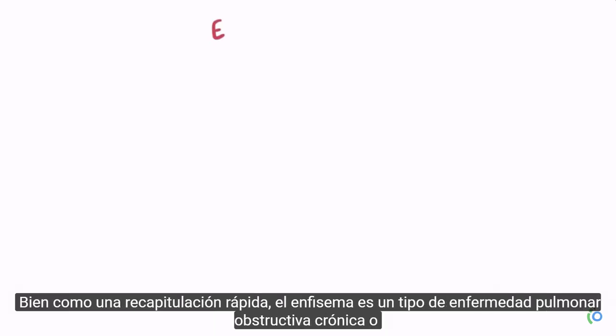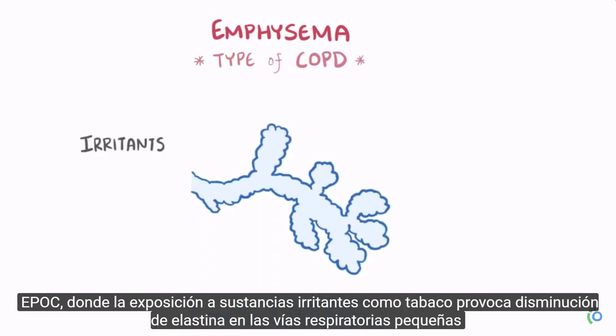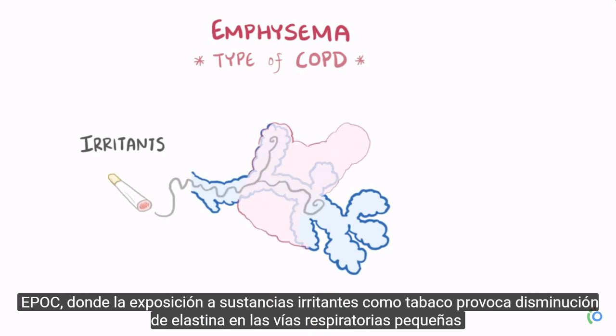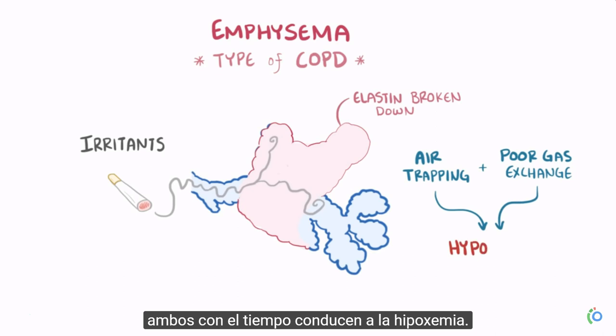As a quick recap, emphysema is a type of chronic obstructive pulmonary disease, or COPD, where exposure to irritants like smoking causes elastin in the small airways and alveolar walls to be broken down, and this leads to air trapping and poor gas exchange, both of which eventually lead to hypoxemia.